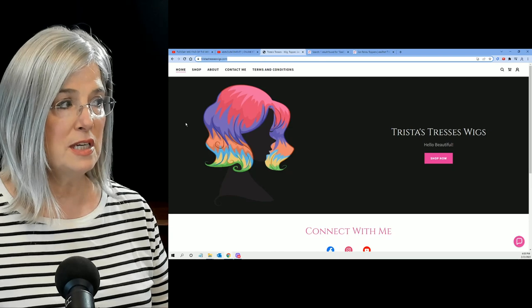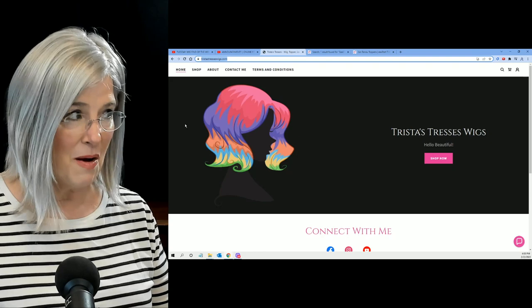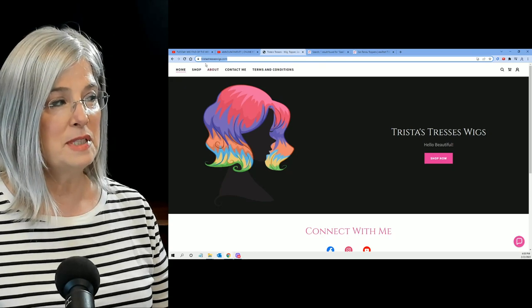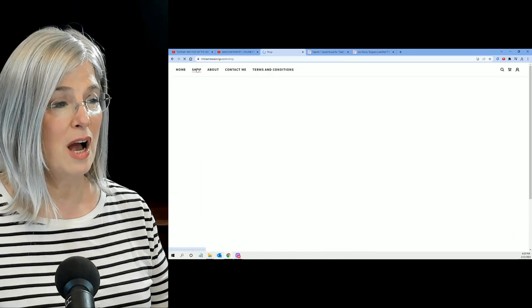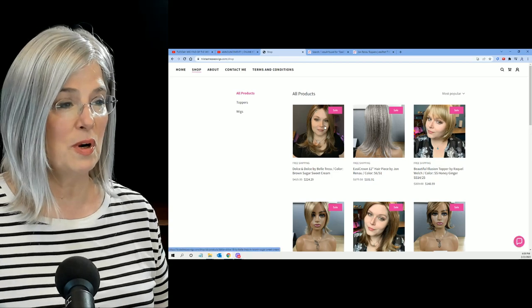The URL is Trista's — plural — Trista's Tresses Wigs dot com. You're going to see my cursor in the upper left-hand area — you're going to click on Shop, and then you're going to see all of her inventory.